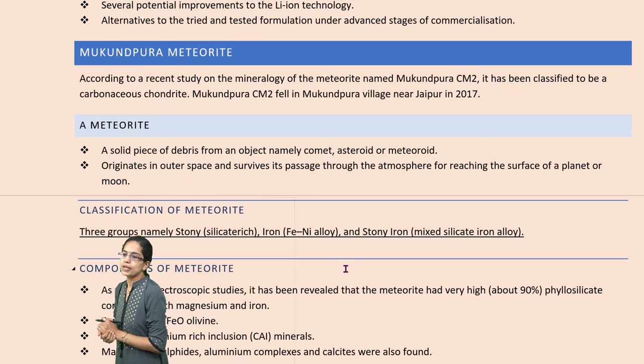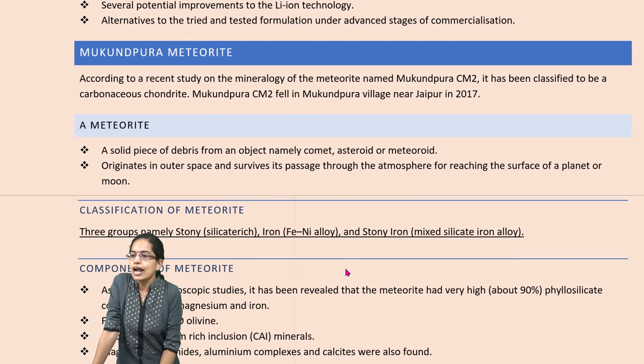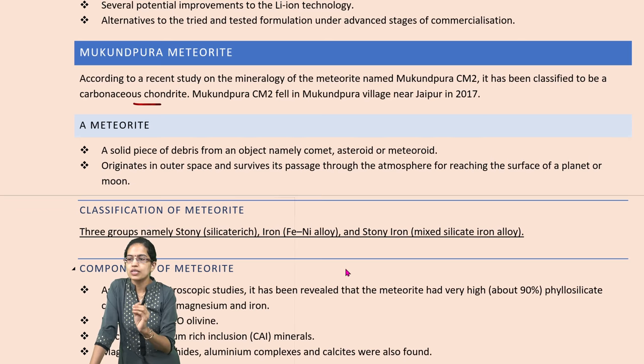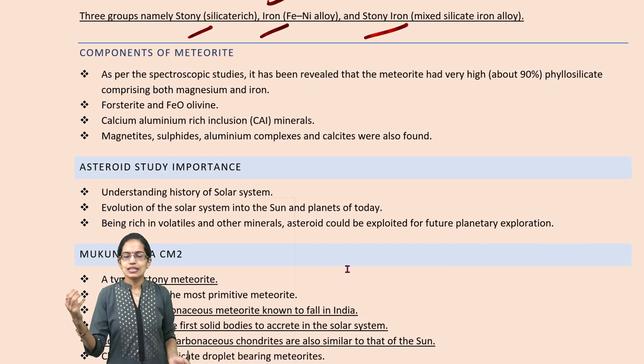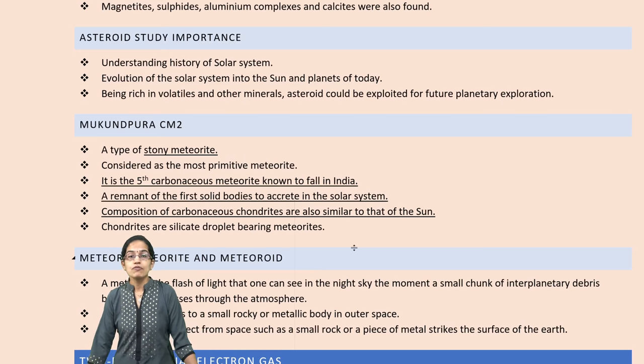The next is the Mukundapura meteorite. Mukundapura meteorite CM2 has been classified as a carbonaceous chondrite, which fell near the village of Mukundapura close to Jaipur, seen in 2017. There are three types of meteoroids: stony, iron, or stony-iron. When we study components, they are mainly aluminum, iron, and magnetite sulfide. Mukundapura is a stony meteorite and is the fifth carbonaceous meteorite to fall into India.